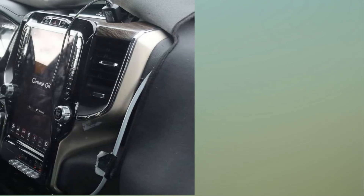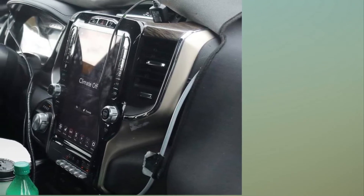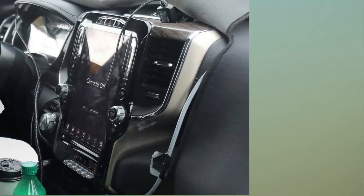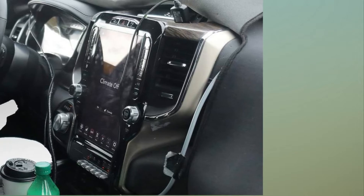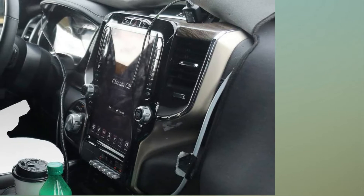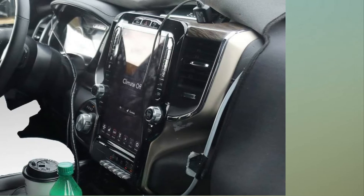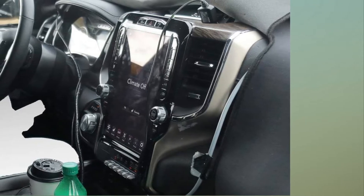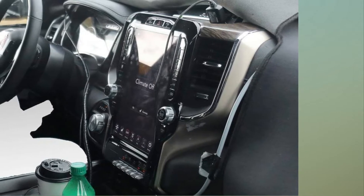The 2019 RAM 1500 looks to be getting an enormous central touchscreen, à la Tesla Model S. First the new Jeep Wrangler was revealed at the SEMA show in Las Vegas, and now we have a clear-as-day shot of the interior of the new RAM pickup. This is the best publicity FCA's brands have seen in years.